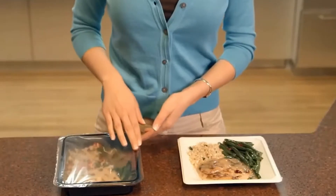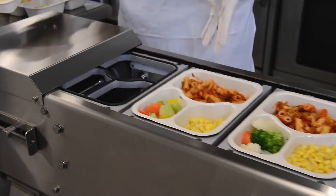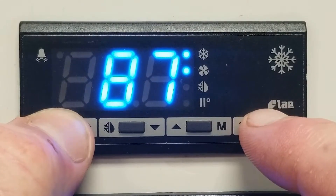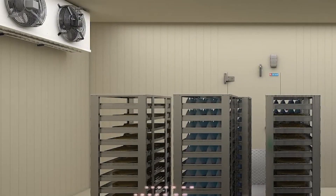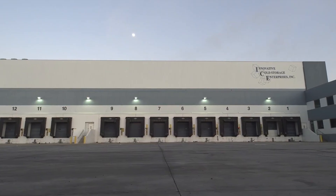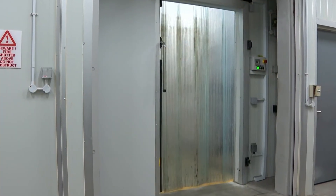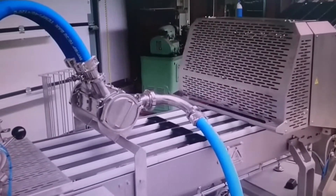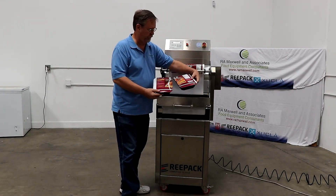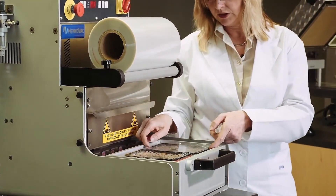Once cooled, the meals are sent to the sealing area, where thermosealing machines apply a plastic or aluminum film over the tray. Heat and pressure create a tight seal that keeps out air and moisture, prevents cross-contamination and helps preserve freshness. The sealed trays then go through automatic inspection systems, including leak detectors and vision cameras to verify seal integrity. Any container with defects, such as leaks or deformation, is automatically removed from the production line, making sure only flawless products reach the customer.